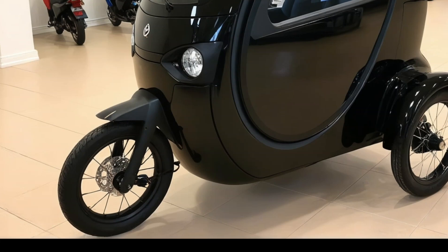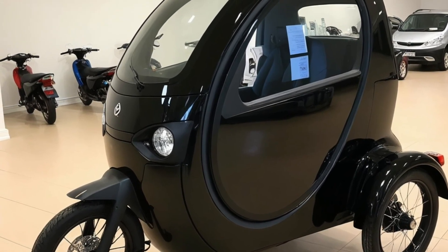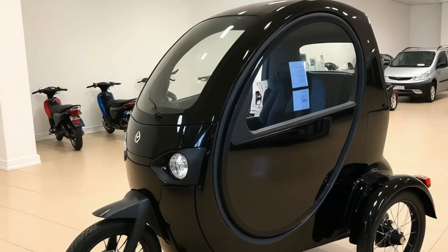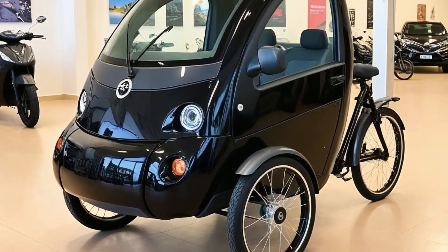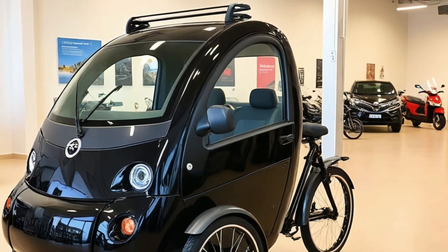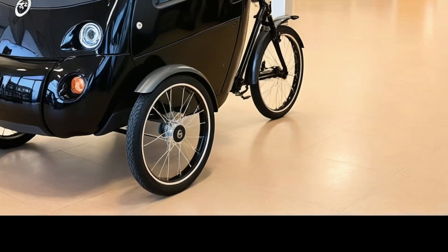So who's this built for? Digital nomads, urban explorers, solo campers, eco-conscious commuters, and just about anyone who wants to experience travel in a new way. Whether you're escaping the city for a weekend or living full-time on the road, the 2025 Tiny EV Camper Trike proves you don't need a big vehicle to have a big adventure.